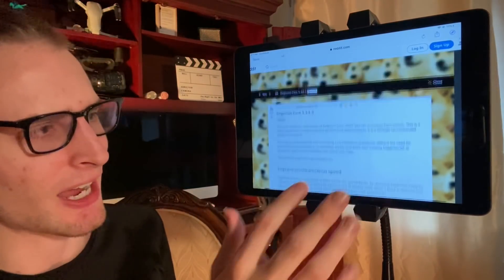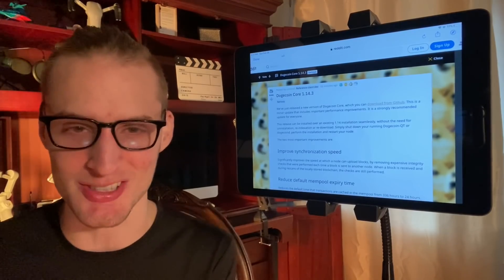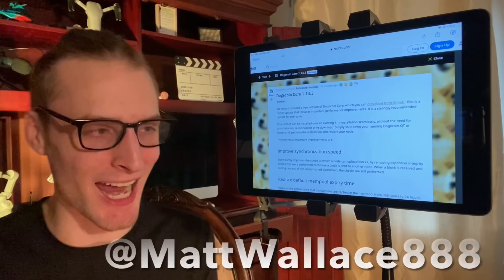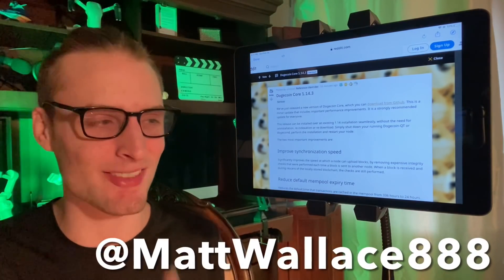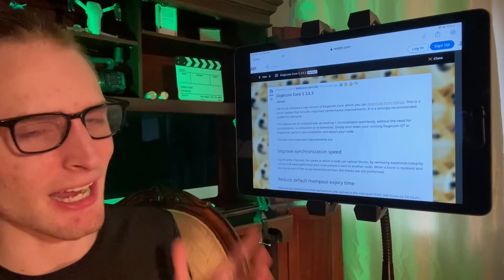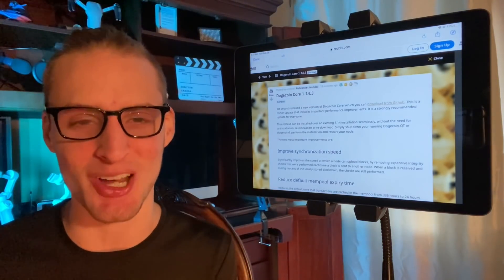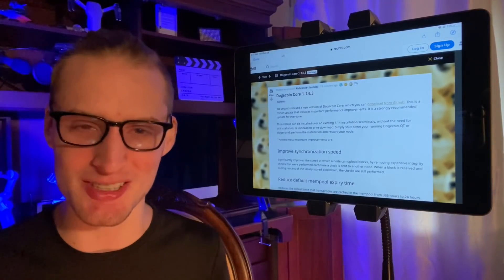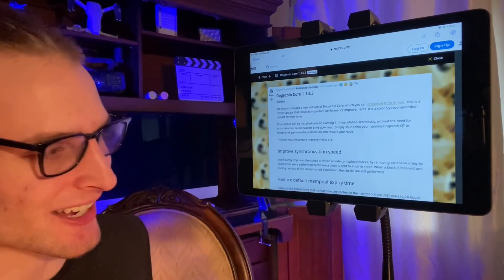There are a ton of cool updates here. I would love to have the Dogecoin developers come on the show — make sure to tag them on Twitter and tell them to come on Final Stand at mattwals88. I've been talking a lot about how they can help Dogecoin move forward, because I want to see Dogecoin become the future cryptocurrency of the world, just like Elon Musk said.